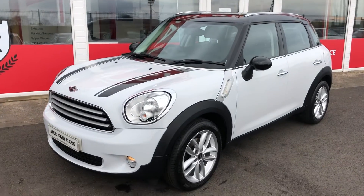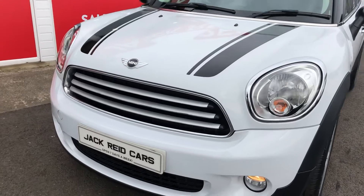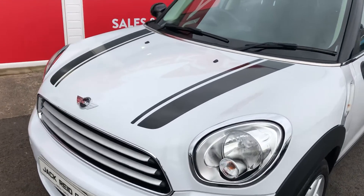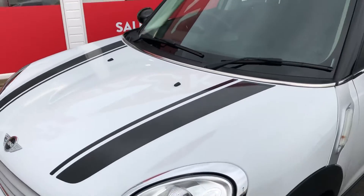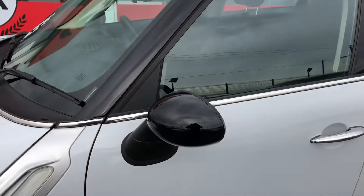Hi everyone, just going to take you around some of the features on this beautiful 2014 Mini Countryman Cooper D. This car is finished in light white paint, styled with these bonnet graphics, black roof and black mirror shells in contrast.